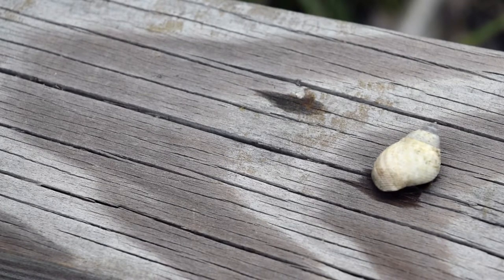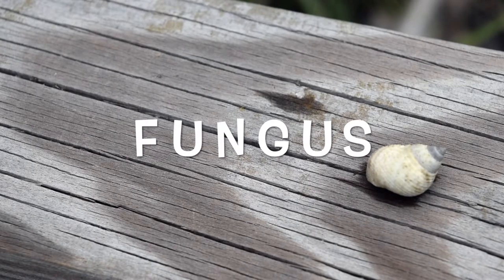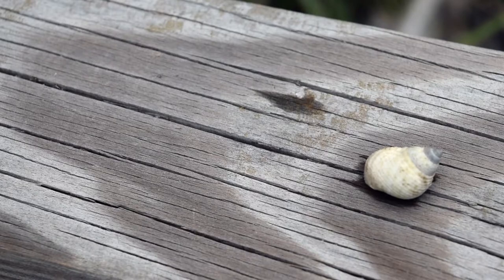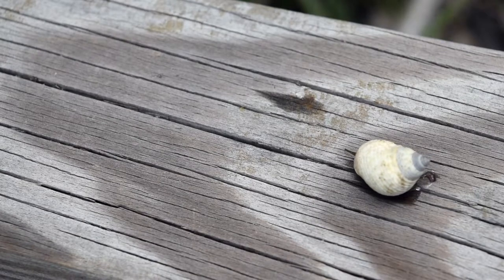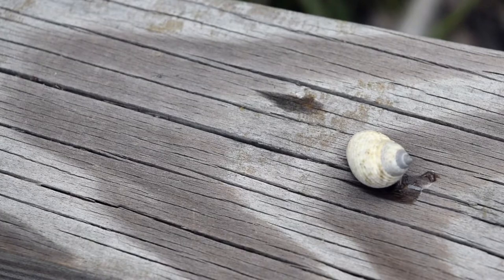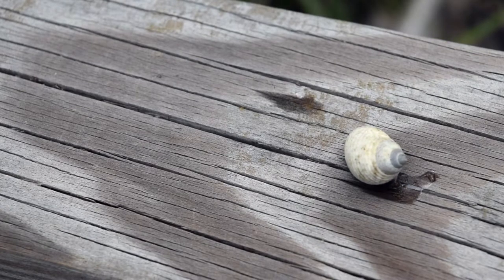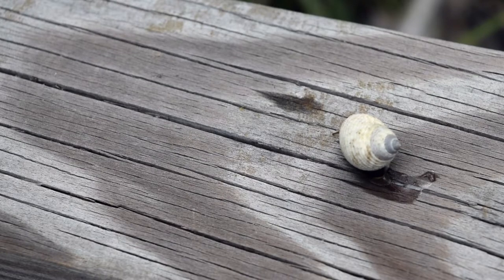The main food source of periwinkle snails is fungus. Scientists actually believe they grow gardens of fungus on the stalks of the spartina grass they live on. The snails chew small holes in the grass and spread their waste across the holes, which enables a fungus to grow. This process is called fungiculture. Periwinkles are one of only a few animals on our planet known to do this.